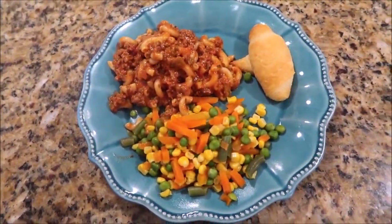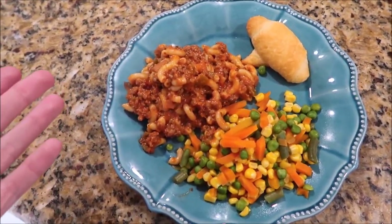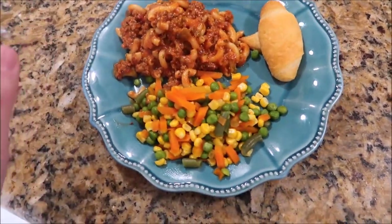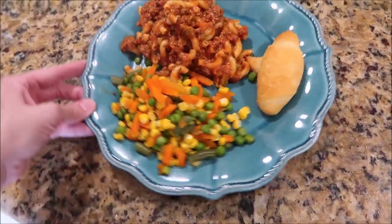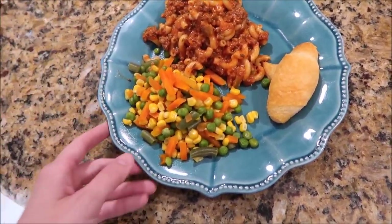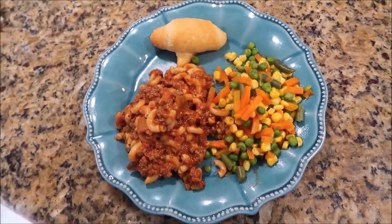It's Tuesday now and we are having mom's go-to goulash, which is pretty similar to beefaroni. I saw it on Pinterest and thought it looked good, so I made that tonight. We're also having a whole bunch of veggies — I get these at Costco in a big bag. It's corn, peas, green beans, and carrots, and then some crescent rolls. That's what we're having tonight.